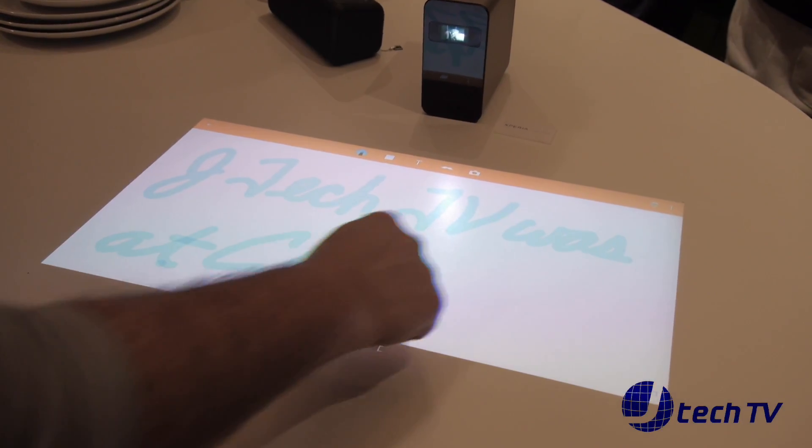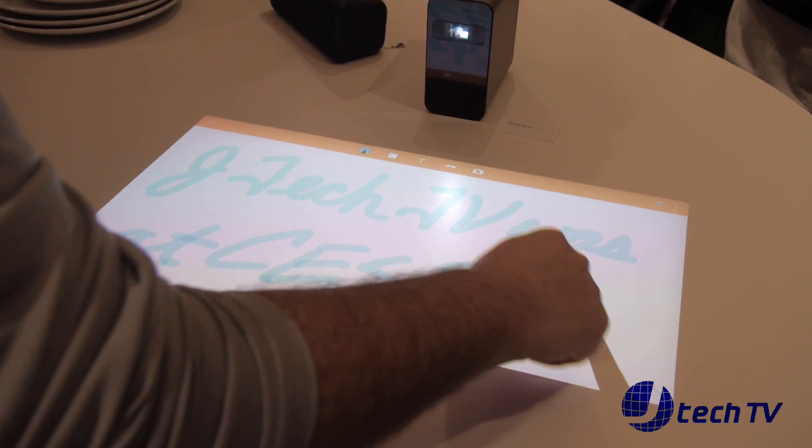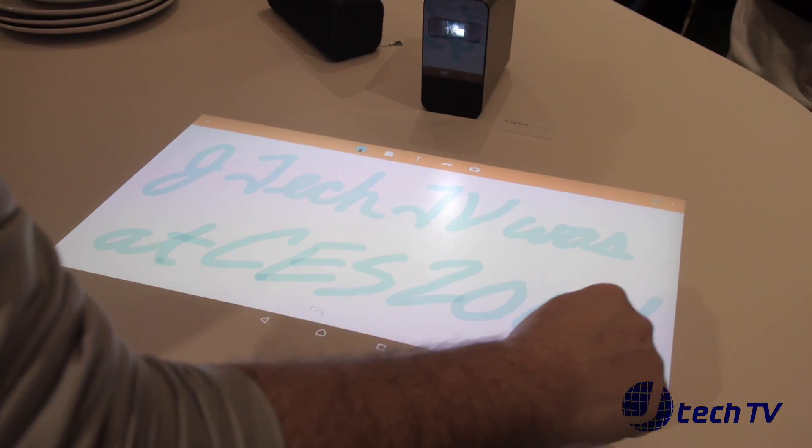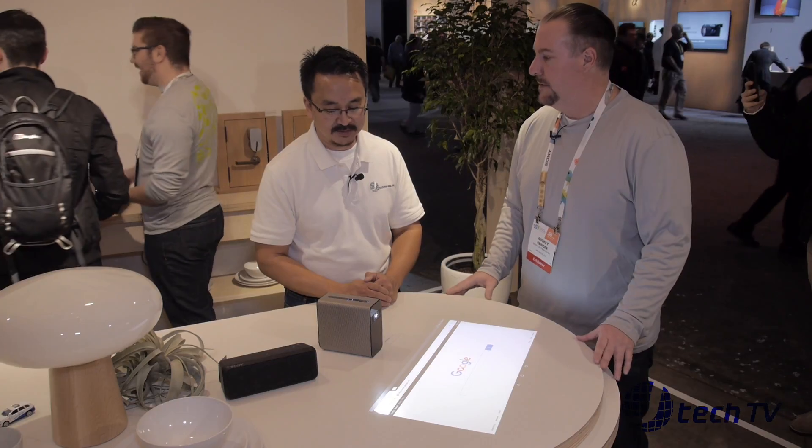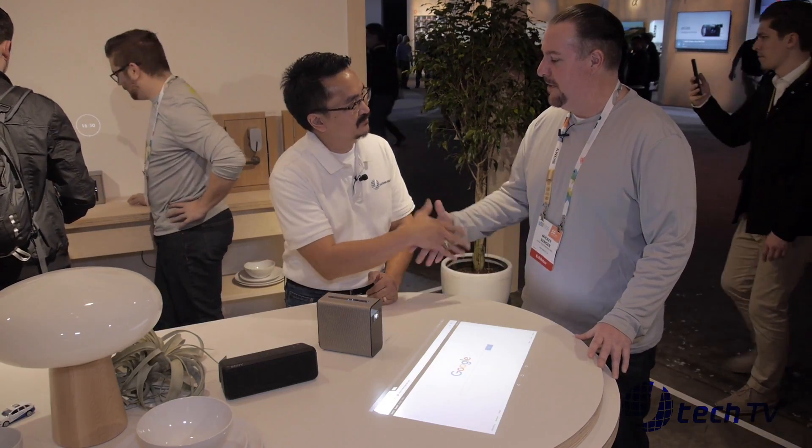Do you see any plans of this working with Amazon Echo or any of these? Unfortunately, we don't know yet. Like I said, it is a prototype product, so a lot of the features and specs haven't been released yet. Thank you, Mickey. Thanks a lot for your time. We appreciate it.